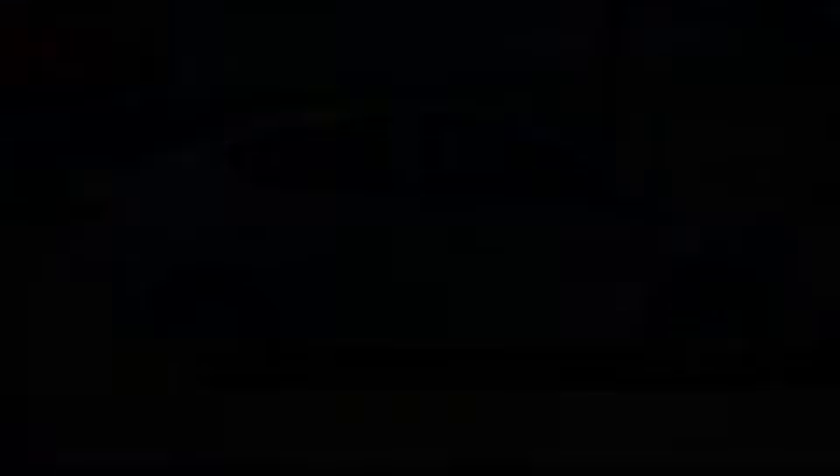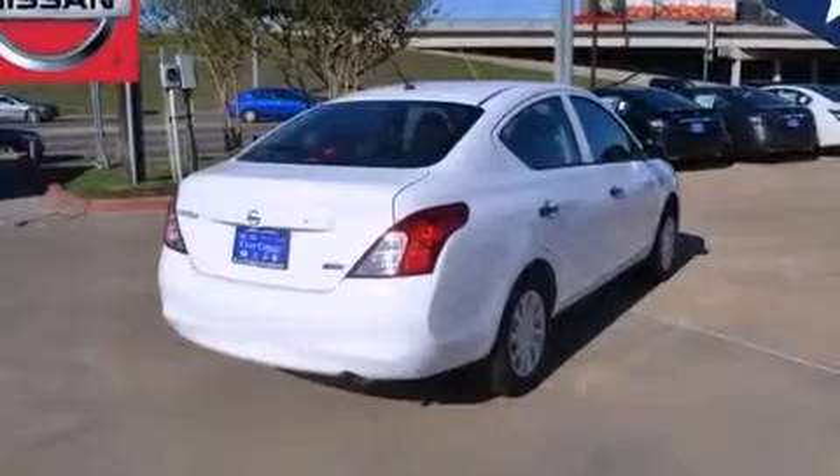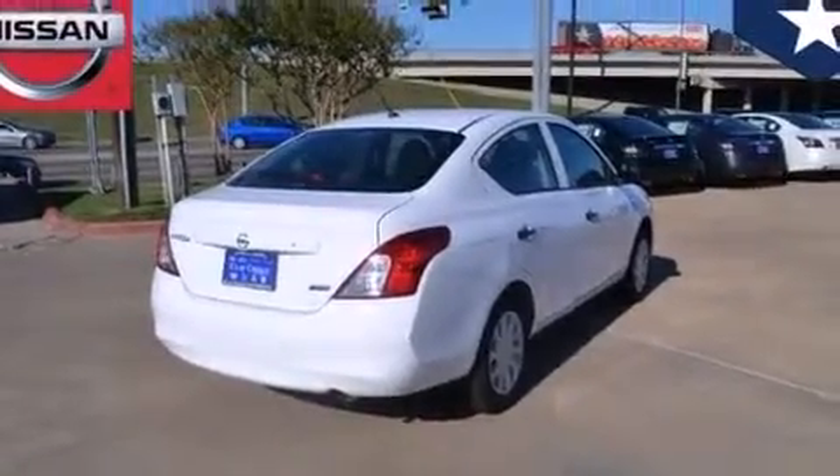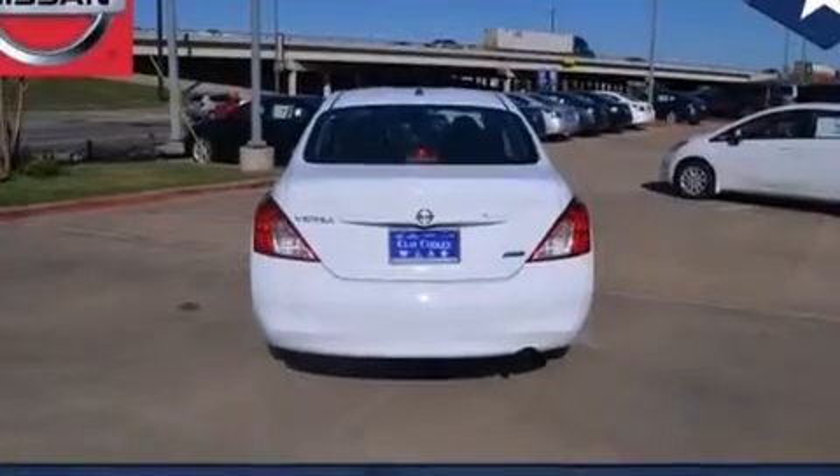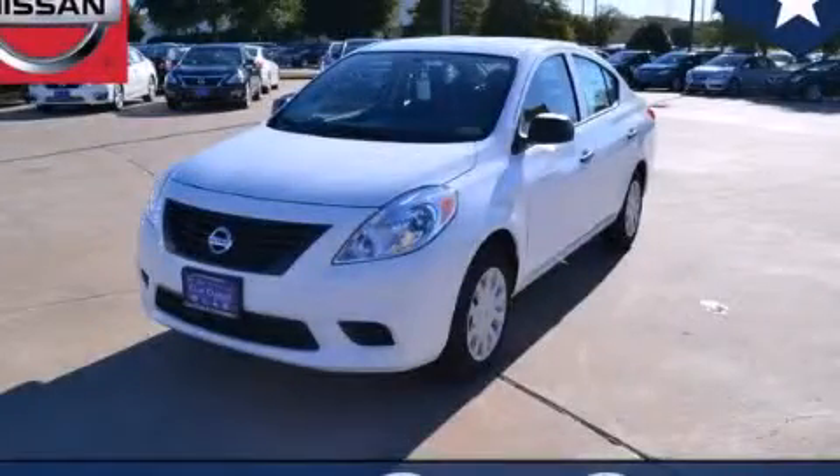And an auxiliary power outlet. With an EPA estimated rating of 35 miles per gallon on the highway, this automobile is clearly a fuel-efficient choice. Please call today to reserve this vehicle for a test drive.